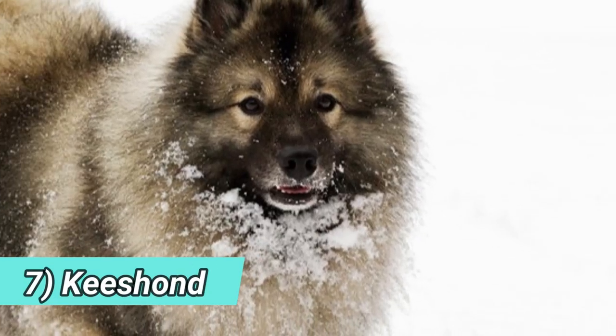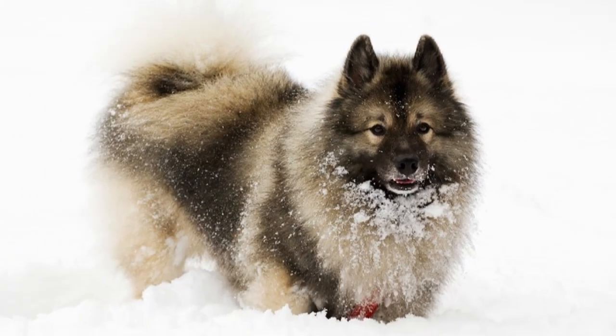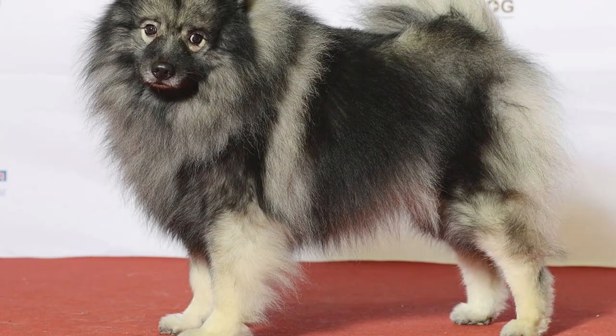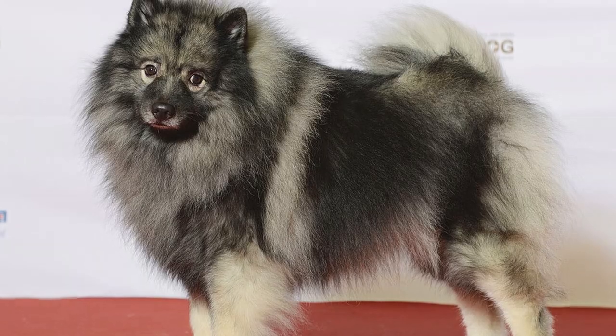Number seven: Keeshond. Another spitz breed, the Keeshond has a very fox-like coat and face. This breed is also known as the Wolf Spitz, and it is typically a very sociable, playful, and easily trainable dog breed.